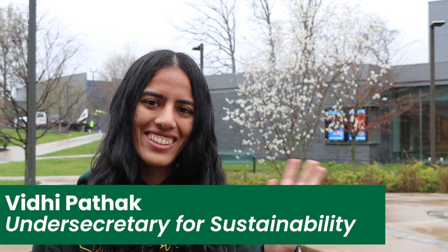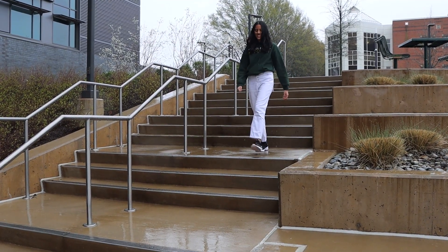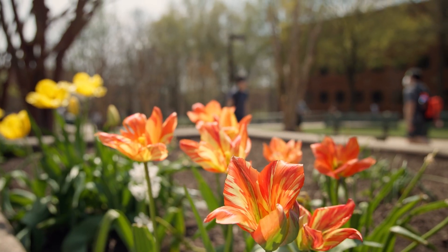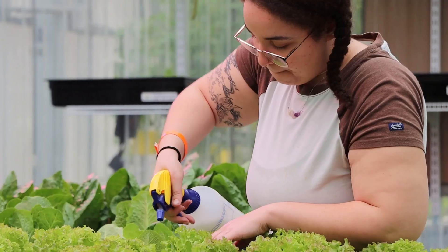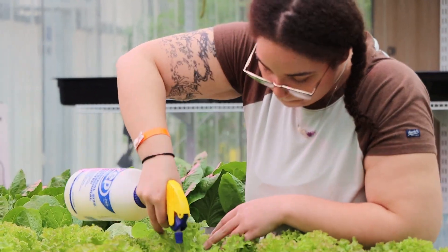Hello, my name is Vidhi Batak and I serve as a member of the Mason Sustainability Council and as the Undersecretary for Sustainability for Mason Student Government. April is Earth Month and it takes place every year. Earth Month sheds light on raising environmental awareness and promoting sustainable best practices. It's a great time to make an impact with sustainability-focused activities, events, and opportunities.